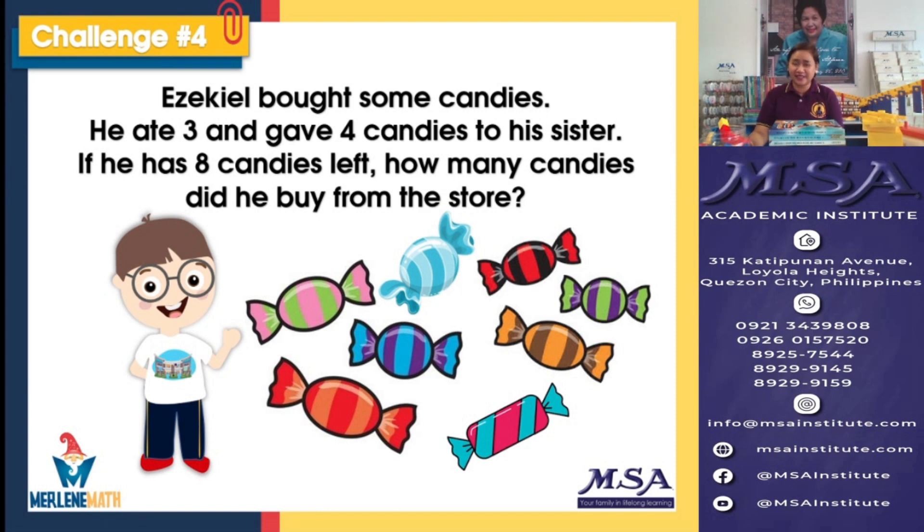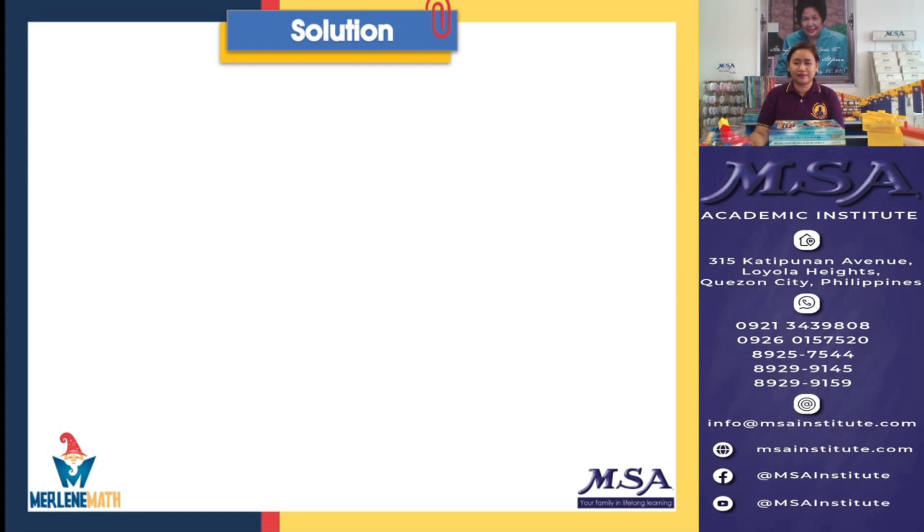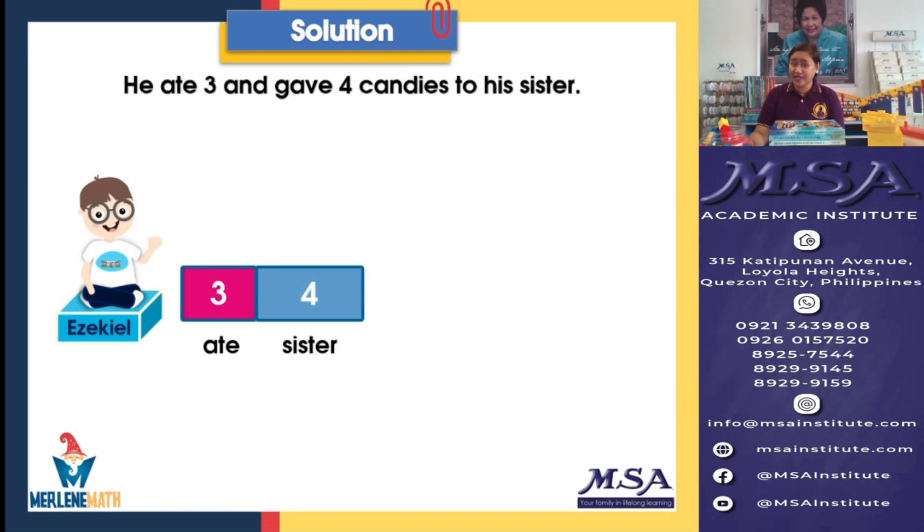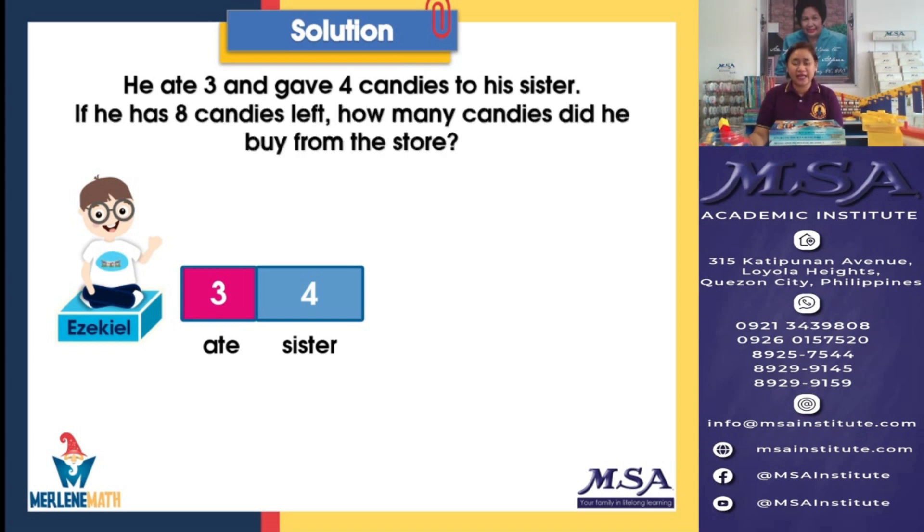Let's find out. For our solution, we're going to use model drawing again. So we have here Ezekiel and he bought candies from a store. He ate three and he also gave four to his sister. Isn't he sweet like his candies? And after eating and giving candies, he has eight candies left. So you have here our model drawing. You can see they're already represented in blocks what happened to the candies of Ezekiel.